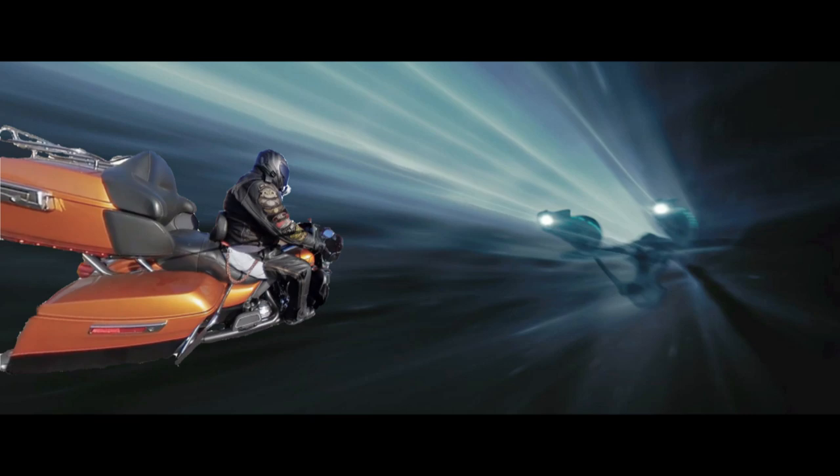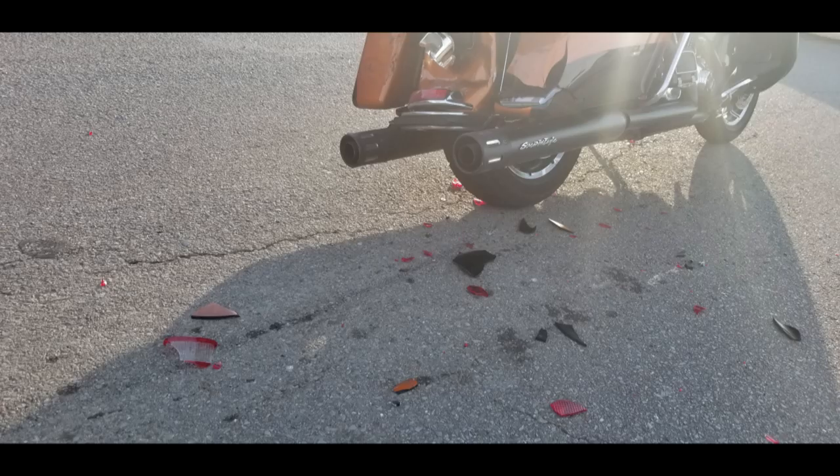Just a little update to let you know what's going on with my bike, Snot Rod. Back on July 9th, the bike was rear-ended, and I'll put a link to that video here.